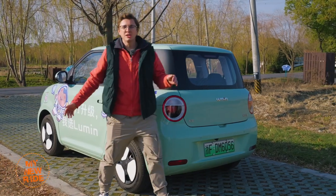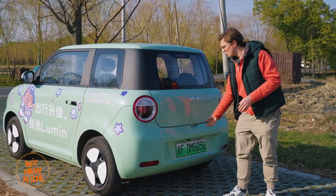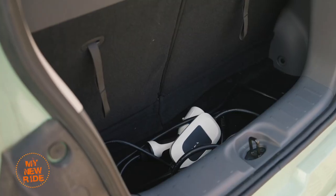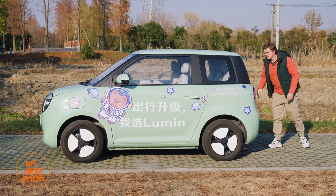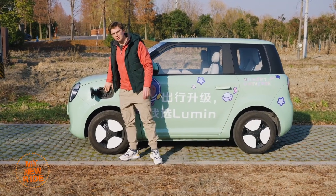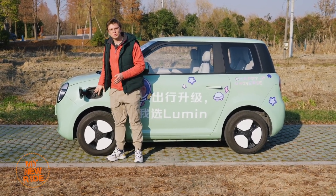While this car is wider and longer than the Mini EV, it also has a slightly shorter wheelbase, so it's not surprising that its rear cargo space is equally tiny as that of the Mini EV. The Lumen, like its competitors, is only available with slow charge, not fast charge. I can tell you from experience that's not particularly convenient to use.